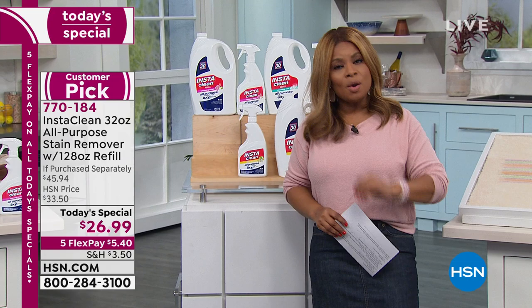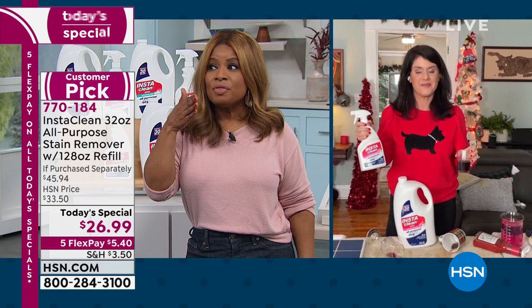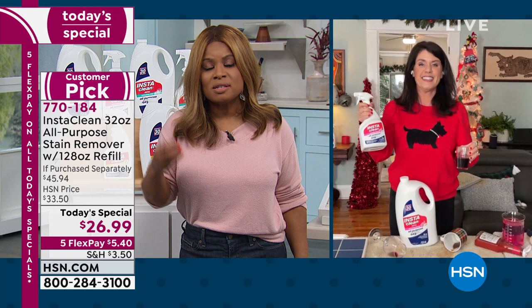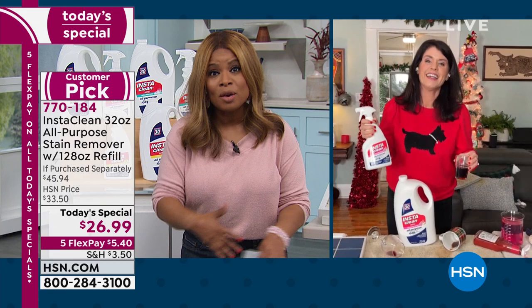Let me introduce Jenny Bond, our brand expert. Here at HSN we have thousands of products, but there are things that we present as a host that we use and can provide our own testimonials on. This is something I use and buy — I absolutely love this product. It is a customer pick. Millions have sold over the years, and this is the biggest day we're offering when it comes to InstaClean. We're so happy to offer more product at the lowest price.